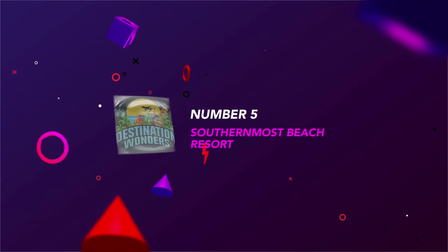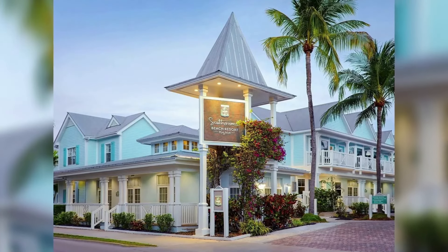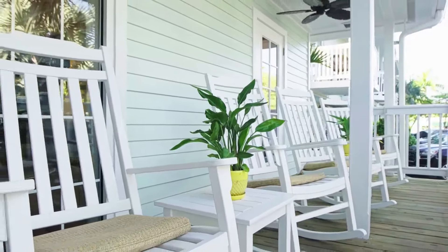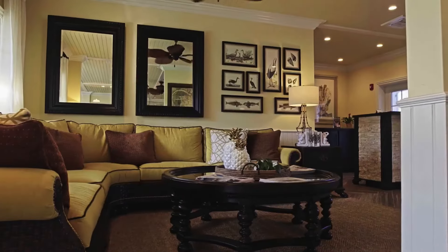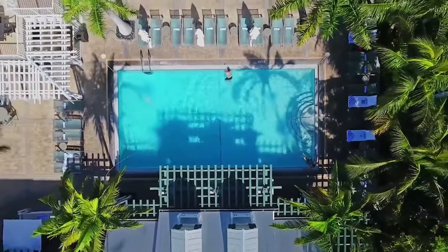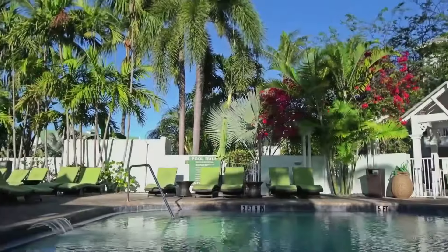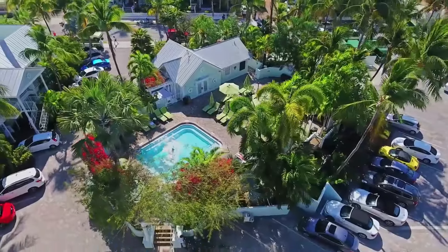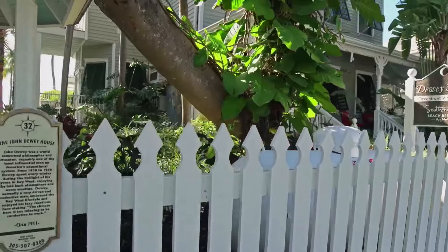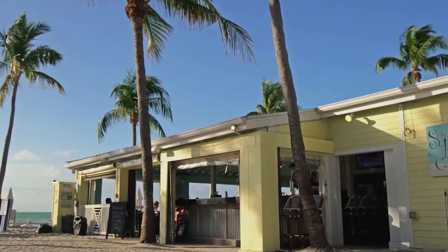Number 5: Southernmost Beach Resort. Southernmost jokingly bills itself as the closest cabana to Havana, but it's not exaggerating. The tropically infused hotel is just blocks away from the island's southernmost point, in a quiet part of town. The grounds have colonial and Victorian buildings fringed with palm trees and excellent ocean views. The oceanfront balcony king is the way to go here, with southern views across the Atlantic — these rooms are spacious and bright.